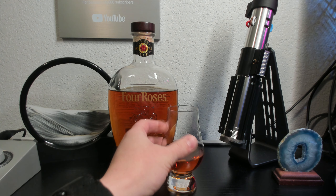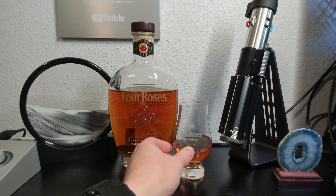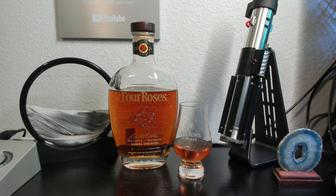The finish follows through for a few minutes, with fading notes of oak, vanilla, and cinnamon. There's no bitter or unpleasant taste left over, and this is definitely a bourbon that you could drink too much of if you're not careful. The finish is a 9.2 out of 10. Averaging these scores brings us to an overall score of 9.2 out of 10, one of the best bourbons I've had.